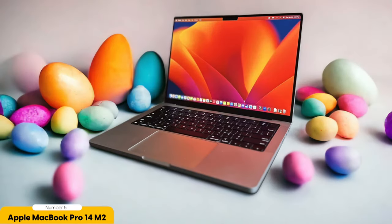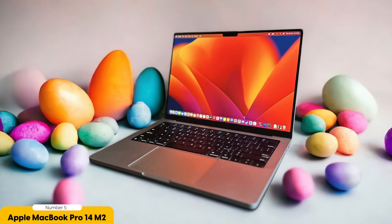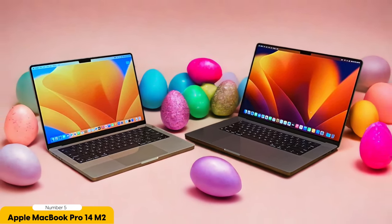But performance isn't the only thing that sets the MacBook Pro 14 apart — its sleek design is equally impressive. The thin and lightweight build makes it easy to carry around campus, fitting perfectly into your backpack without weighing you down. The stunning Retina display is a feast for the eyes, making every movie, presentation, or project look crisp and vibrant. And let's not forget about the Magic Keyboard, which provides a comfortable and responsive typing experience, perfect for those long study sessions.